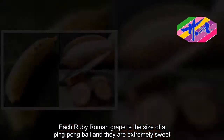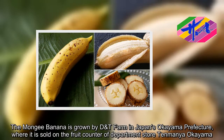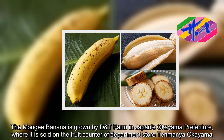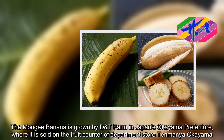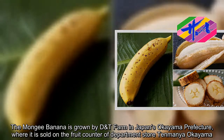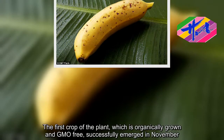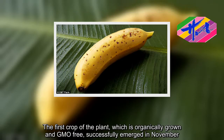The Mungi banana is grown by D&T Farm in Japan's Okayama Prefecture, where it is sold on the fruit counter of department store Tenmaya, Okayama. The first crop of the plant, which is organically grown and GMO-free, successfully emerged in November.